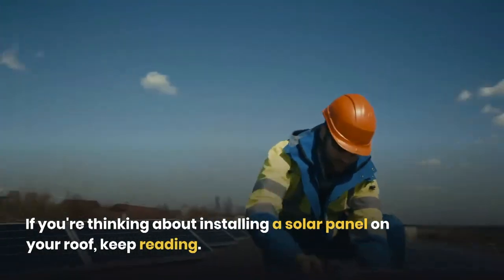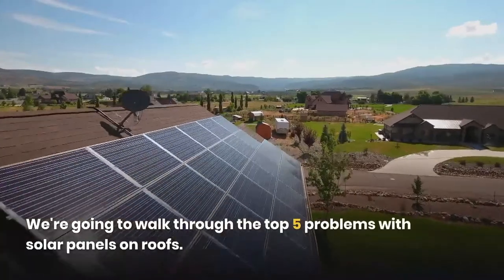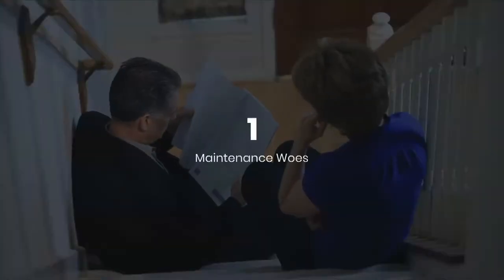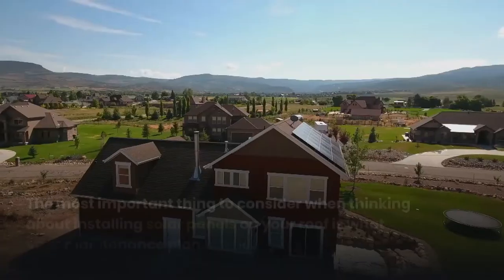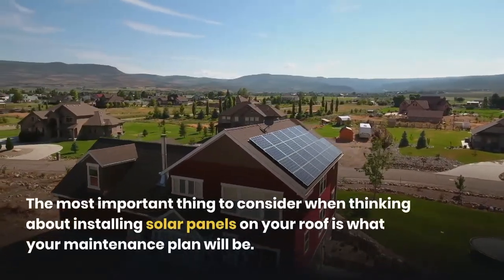We're going to walk through the top five problems with solar panels on roofs. One: maintenance woes. The most important thing to consider when thinking about installing solar panels on your roof is what your maintenance plan will be.